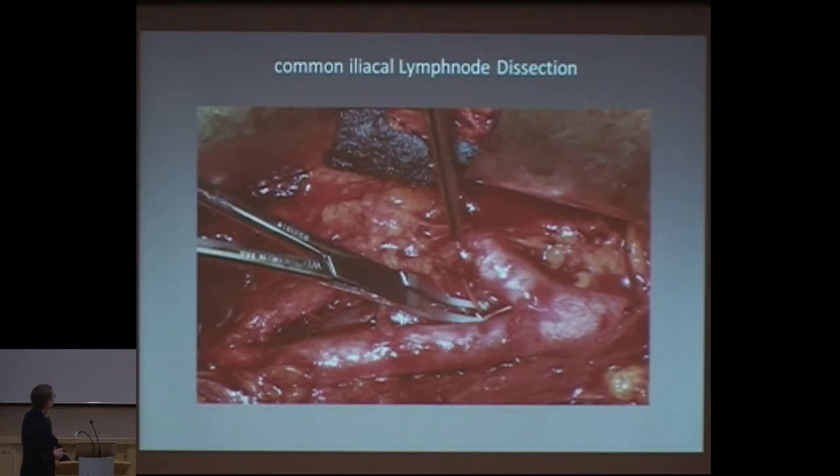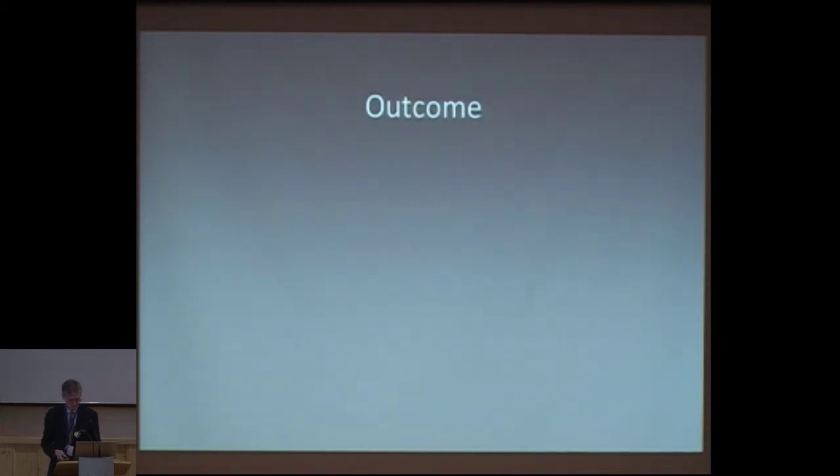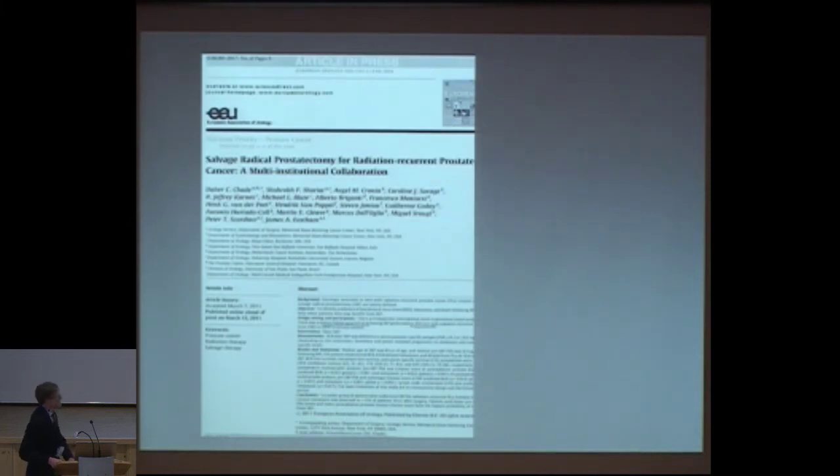Here you see the intraoperative situation: this is the aorta and here the suspicious lymph node metastasis — it was definitely a metastasis in this case. We thought one other node was positive, but it was not. We took out all the lymph nodes left over, finding 13 additional lymph nodes altogether. The outcome: four weeks after surgery PSA was 0.6 — a drop. Afterwards, PSA rose again. So far he has no androgen deprivation therapy, no radiotherapy — we still wait until PSA goes above one. That means salvage lymph node dissection doesn't necessarily always cure the patient, but you probably help the patient.